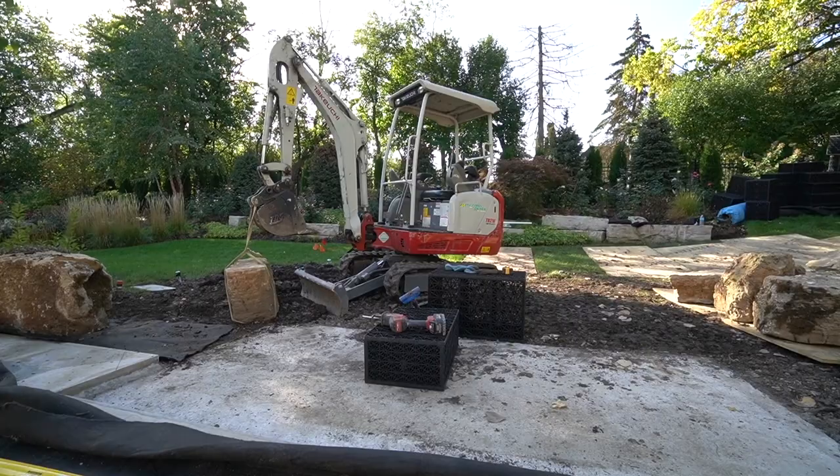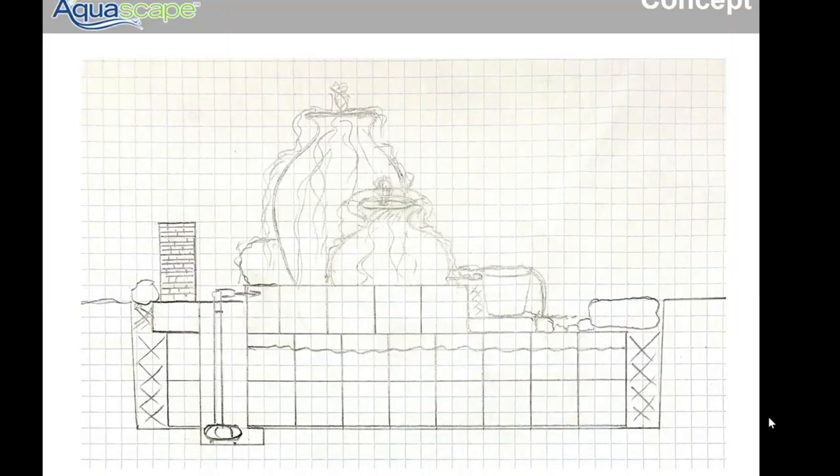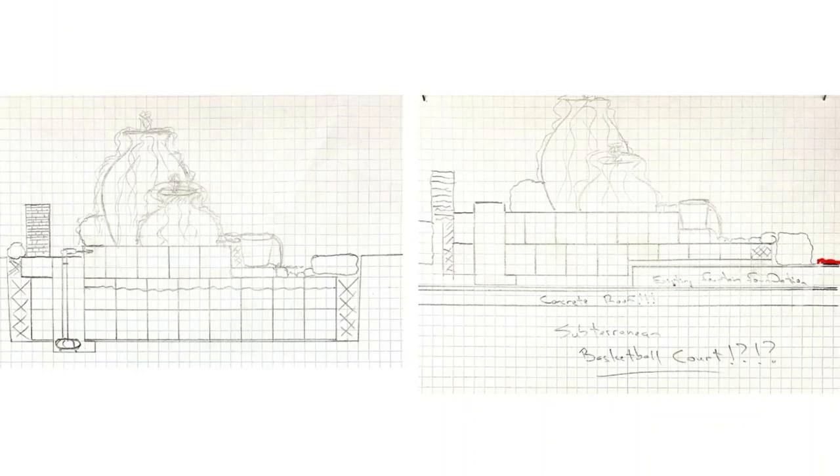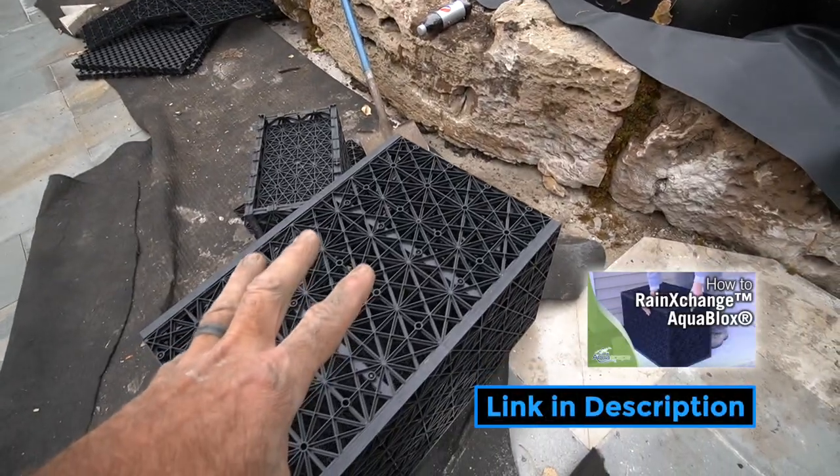So I'm jumping back into our design. Here's where we left off — we were going to dig down, but we can no longer do that because of what's underneath. I did another quick sketch: here's the existing patio, and there was some concrete over here supporting the original fountain. We didn't realize that concrete footing was sitting on top of the concrete slab holding up the entire roof structure. So now instead of digging down, we are building up — setting boulders on top of the concrete.